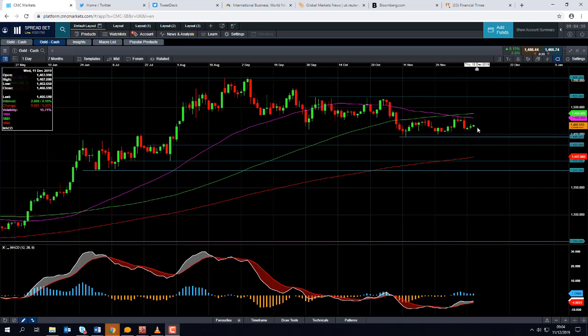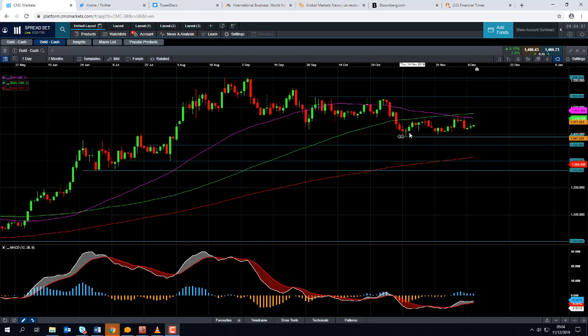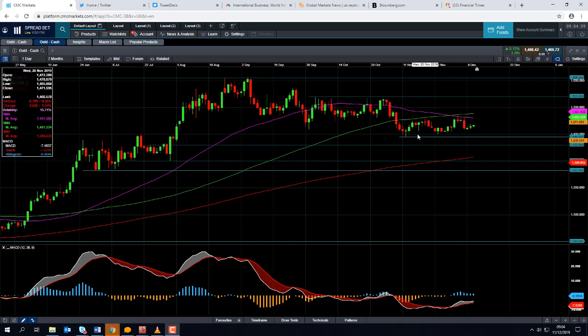We're currently around $14.66 on current prices. If the downward trend does continue and we take out the recent lows around $14.45, we could be heading back down to this zone here — around $14.30 down to around $14.10.